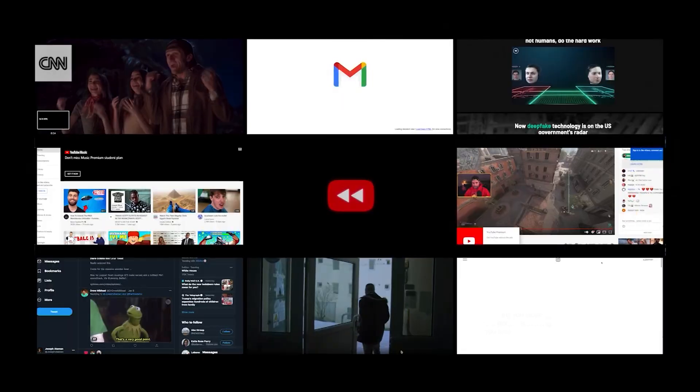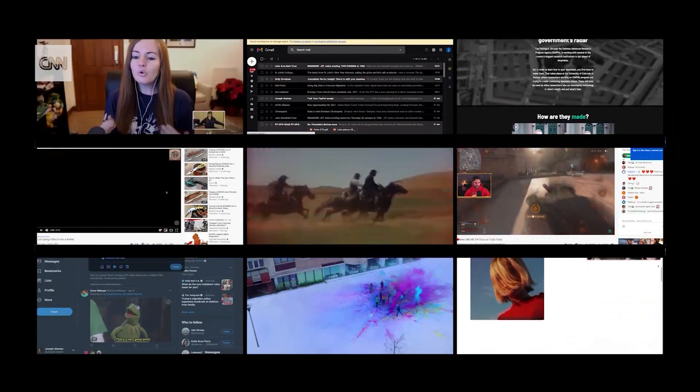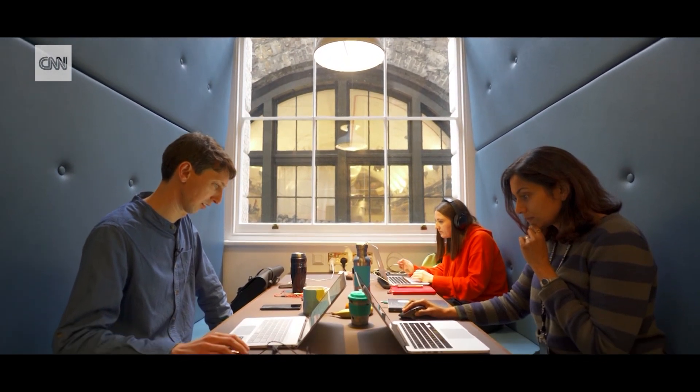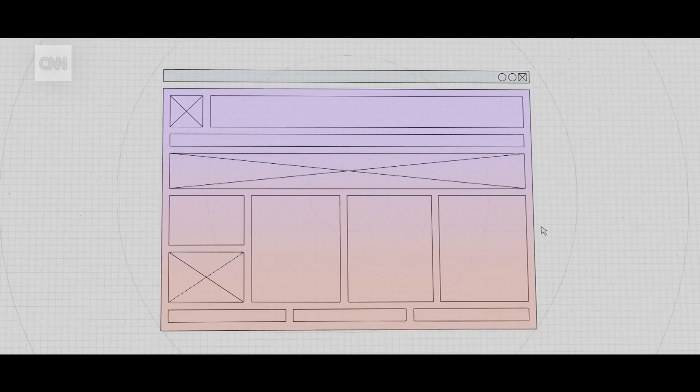Some websites see tens of millions of page views every single day, and that two grams adds up to a lot of CO2. But some designers believe that rethinking how we build web pages can counter this growing carbon footprint — by simplifying websites' architecture, streamlining websites' code, or stripping out unnecessary video features — and create a greener internet.